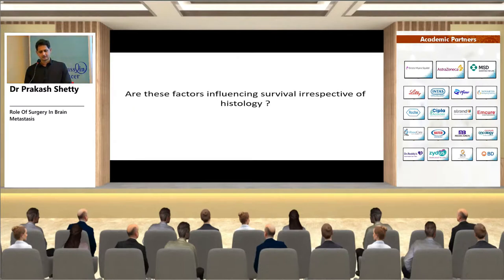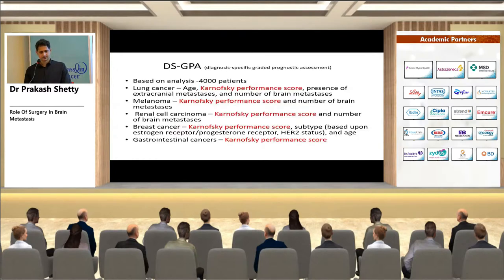Are these prognostic factors important across all histologies? The disease-specific graded prognostic assessment (GPA), based on analysis of 4,000 patients, shows that for lung cancer, age, KPS, presence of extracranial mets, and number of mets are all important. For GI cancers, only KPS was important. KPS is a key score across most cancers.